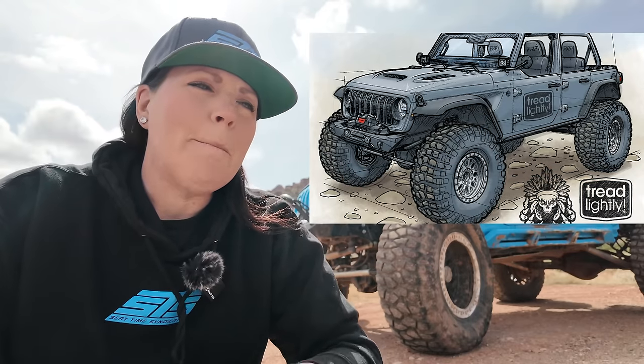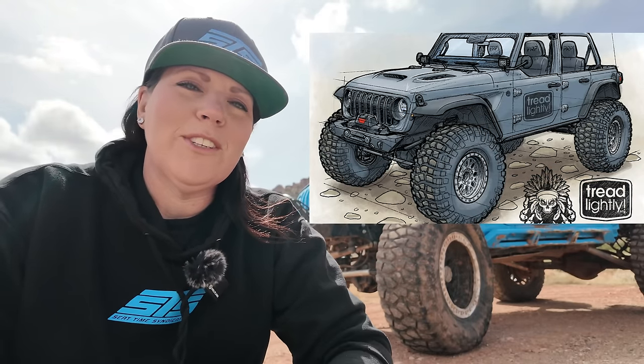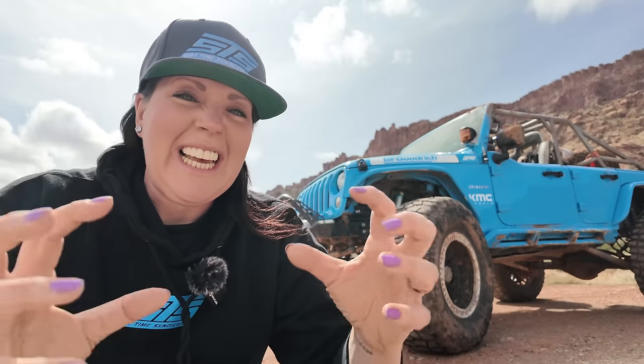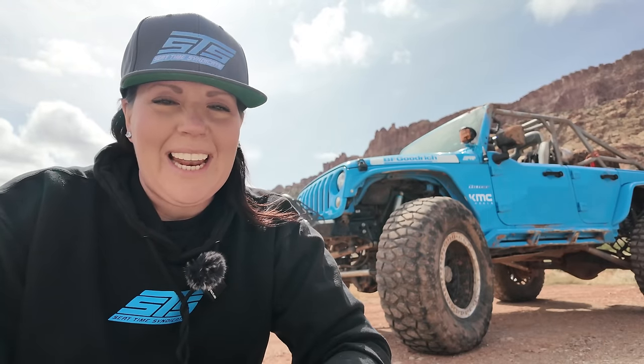I've already taken it in its beautiful little stock form out in Sand Mountain, wheeled it, and had an absolute blast. But straight after I get back from EJS, I am ripping into that Jeep and making it an absolute monster — a rock crawling monster very similar to Mischief Maker — and I am just itching at the bit to get at it.